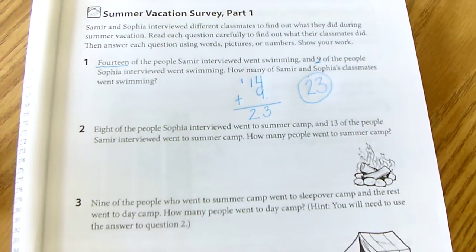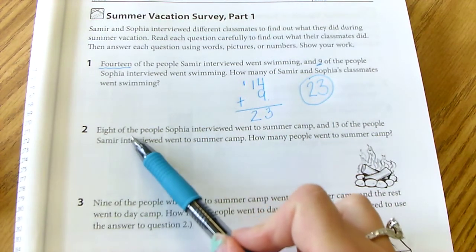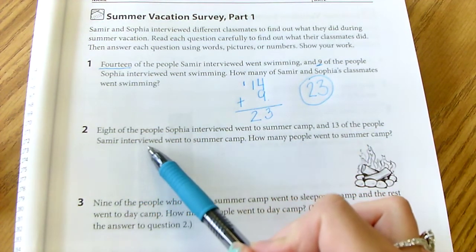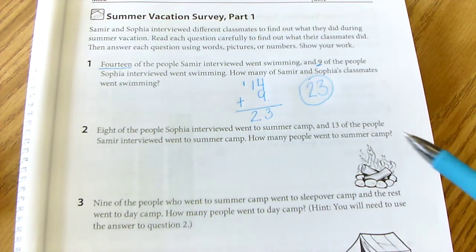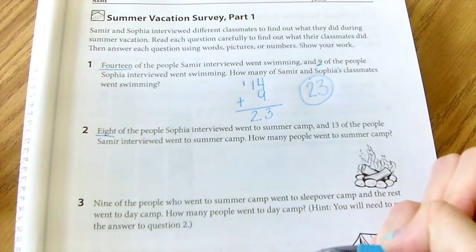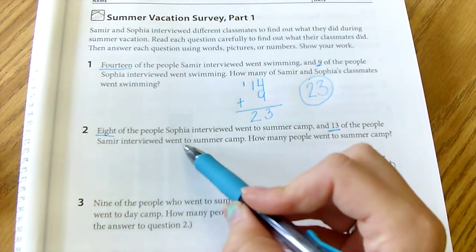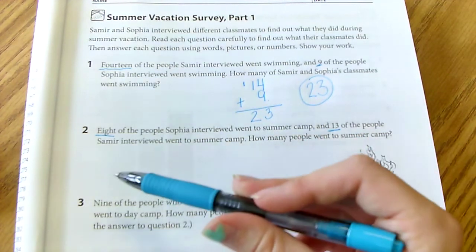Let's look at number 2. This says: 8 of the people Sophia interviewed went to summer camp and 13 of the people Samira interviewed went to summer camp. How many people went to summer camp? Again, I'm going to underline what I know — 8 of the people Sophia interviewed went to summer camp and 13 of the people Samira interviewed went to summer camp.